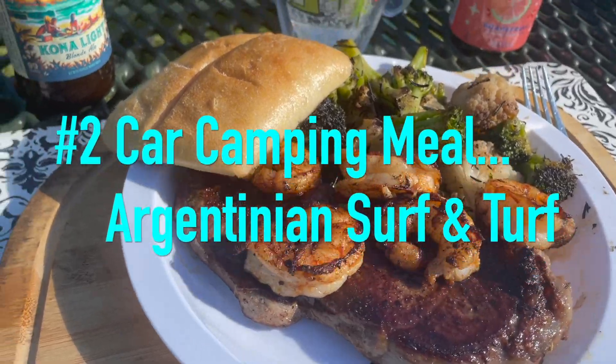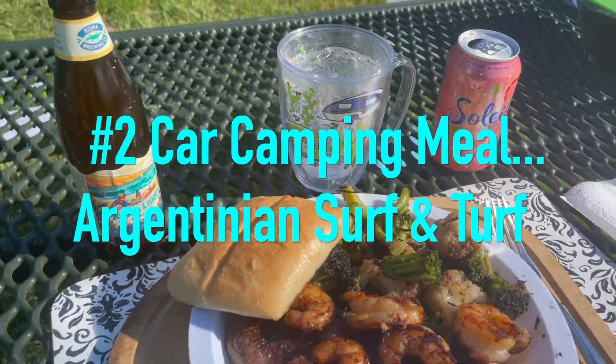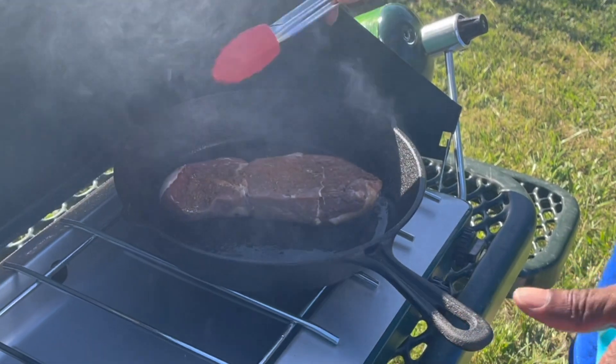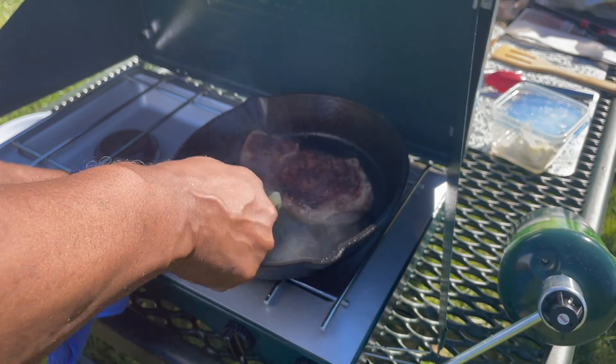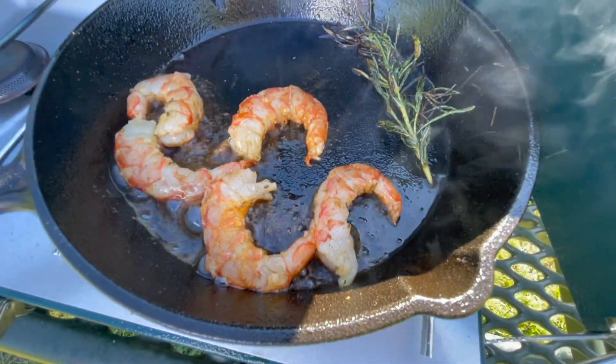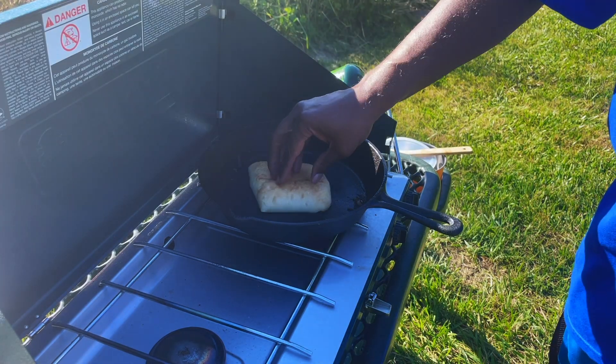Number two: Argentinian surf and turf. There is no need to eat poorly when you're on the road, in your RV, or car camping, and tonight is no different. We're calling it Argentinian surf and turf. When you flip it over, I'm going to add in some rosemary, some butter, and then I'm going to constantly baste that until it's fully cooked. The last thing I have to do is put some butter in the pan, toast up some ciabatta bread, and then it's plated up.